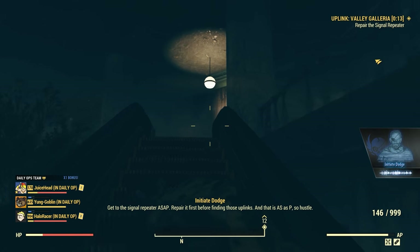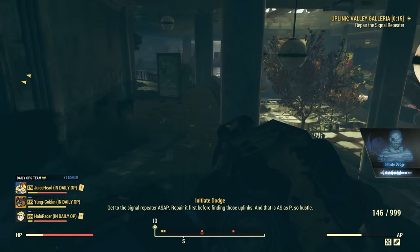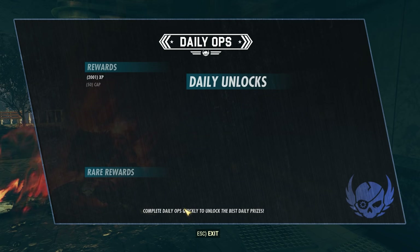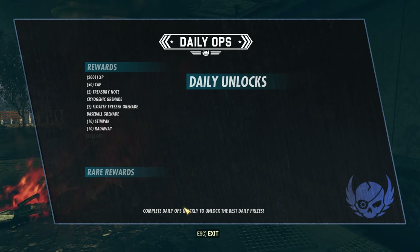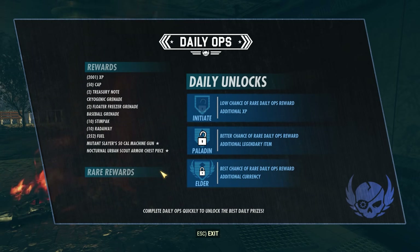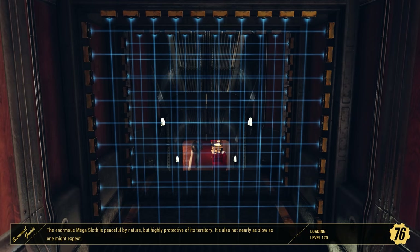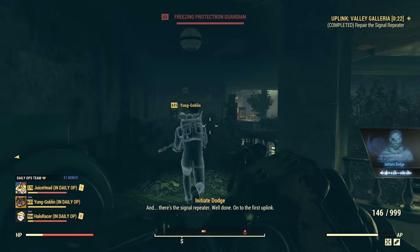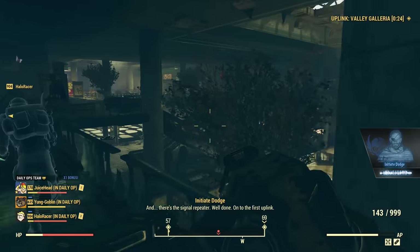In daily ops, if you actually complete it in the fastest time under eight minutes, you will always get a rare item reward. This is huge. Previously, you had a percent chance at getting a reward or you could just get nothing. The daily ops grind seems essential and critical to the future of these games. A lot of new items are distributed via that rare reward process, and this makes it so a grind that theoretically could have taken months to years in the past can now be done quite a bit quicker.